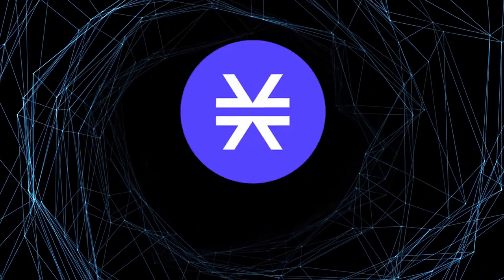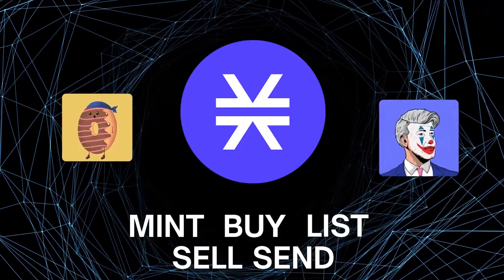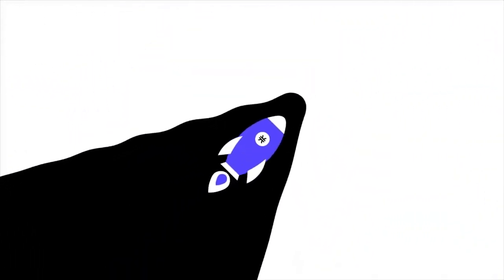So now you are able to mint, buy, list, sell and send NFTs on Stacks. Congratulations! If you enjoyed this tutorial, feel free to leave a like and share this with everybody interested in minting, buying, selling and sending NFTs on the Stacks blockchain.